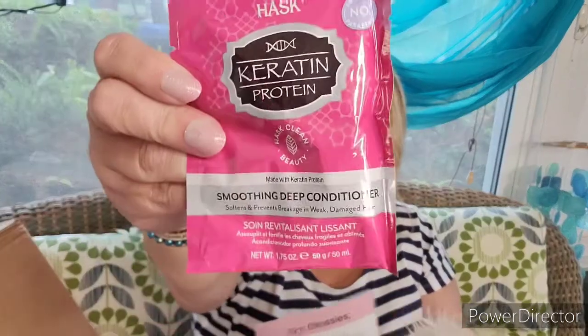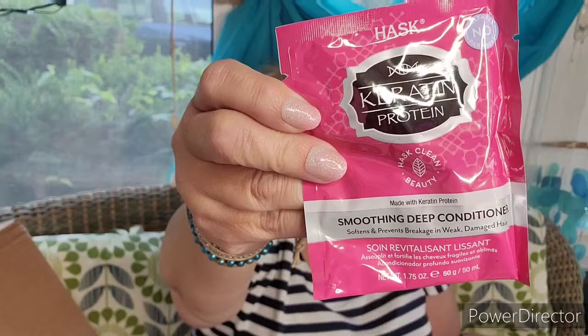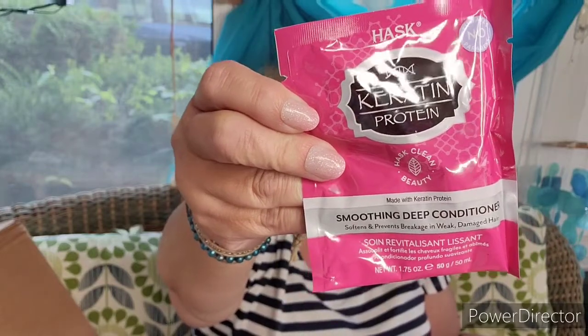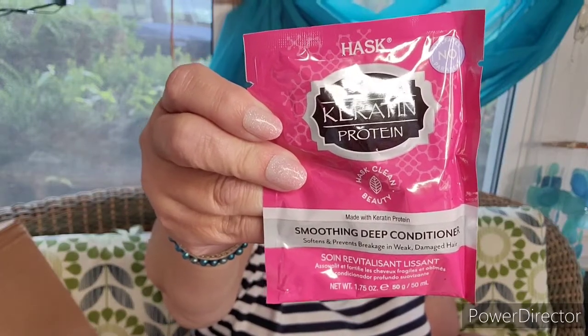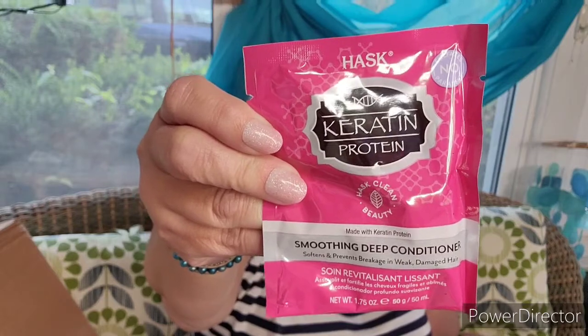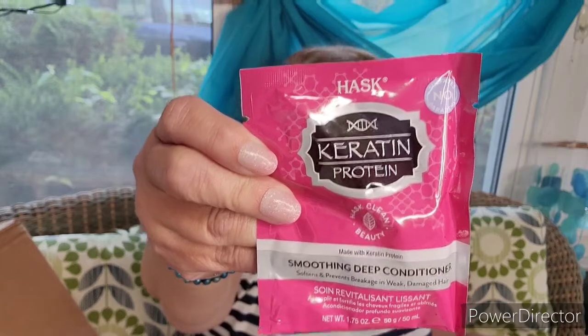Next by Hask is the Keratin Protein Soothing Deep Conditioner. It's one of these packets — 50 milliliters and worth $2.99. It says it's infused with keratin to reduce frizz and block humidity, gently smooths and detangles, leaving even the most unruly hair soft and revitalized. I'm going to put this aside for the kid because she would probably use this whole packet in one — this would be like four uses for me. She has just this thick, huge mane of hair.